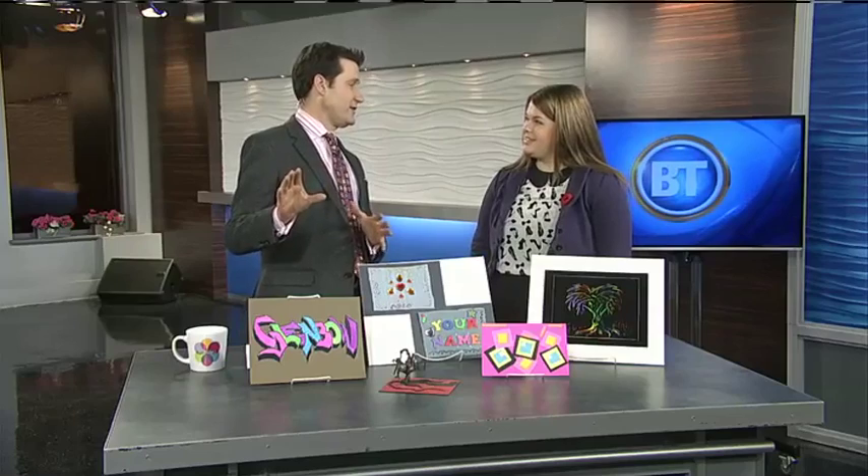Good morning, Rachel. Tell us first of all about the 80s exhibit that's on right now, because this is hitting me right in the heart. So Made in Calgary: The 1980s is actually the third installment of our Made in Calgary series. It features art made from the 1980s by local Calgary artists, and there's some great stuff in there, so definitely have to come down and check it out.